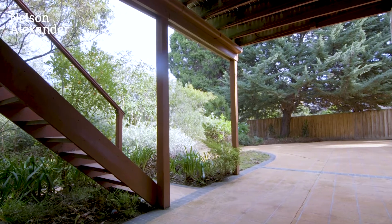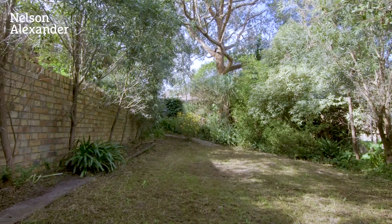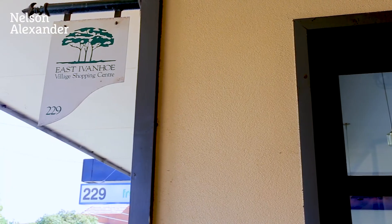Including a garage, this impressive property features generous storage, ducted heating, split system air conditioning and quality appointments throughout.